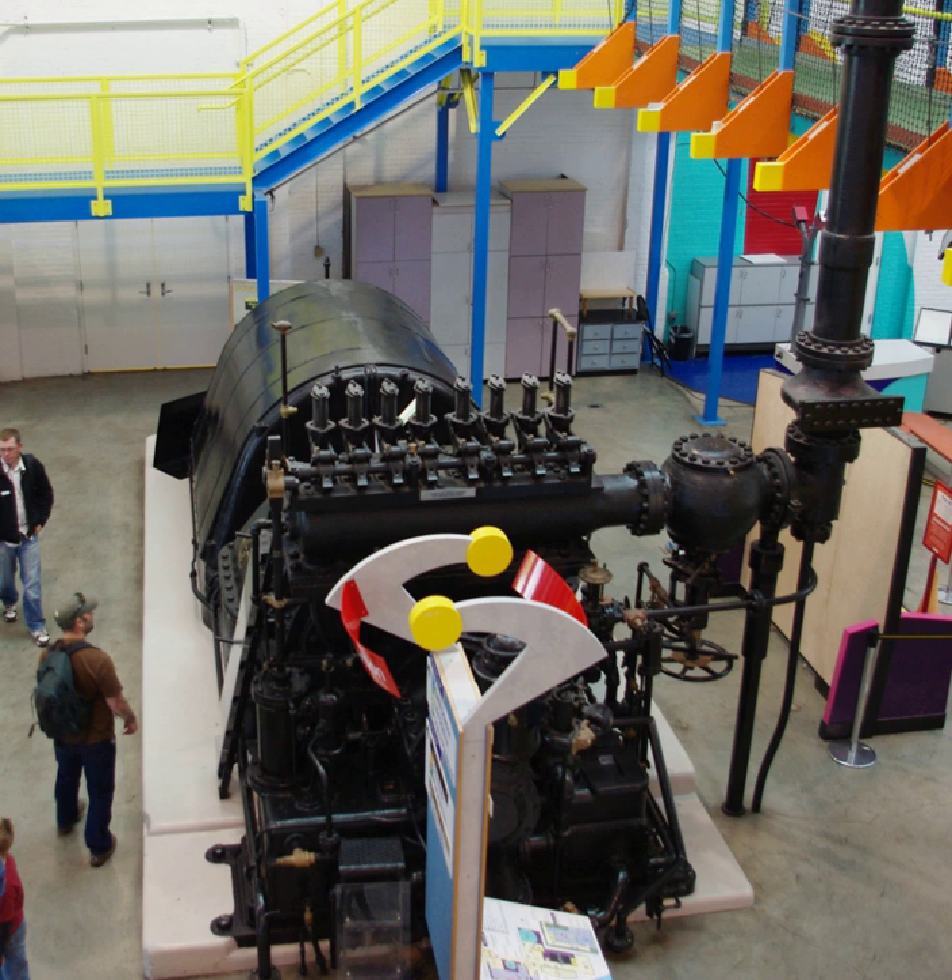The Station L turbine is a central feature of OMSI's turbine hall. Station L was on the east bank of the Willamette River, just south of the Markham Bridge. The parcel of land on which the six historic one- or two-story structures rested occupied 4.7 acres of a larger property owned by PGE.